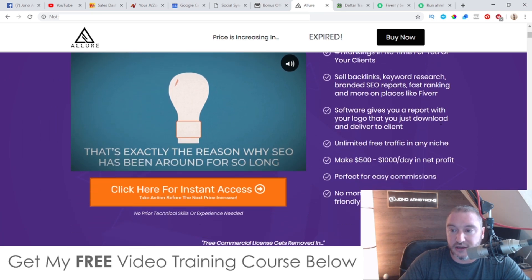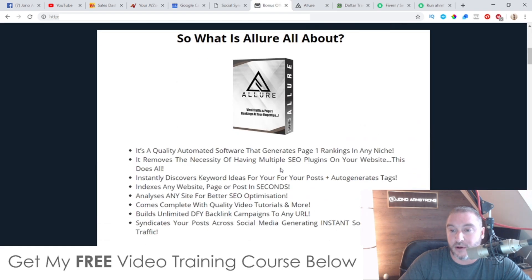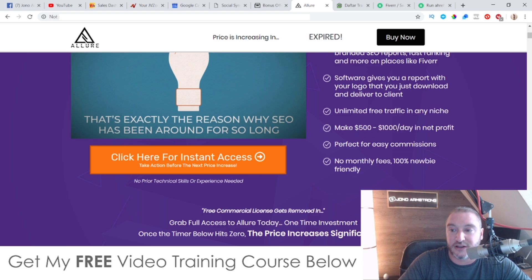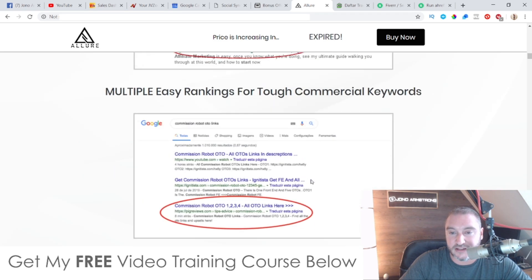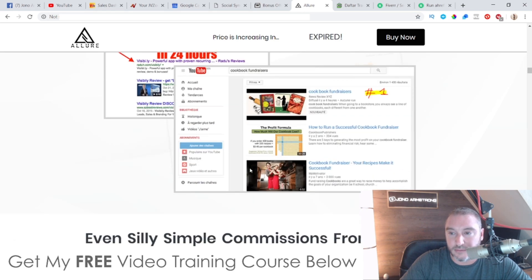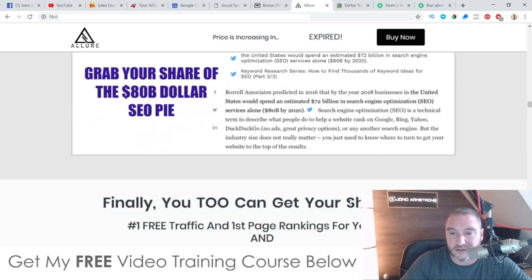The software gives you a report with a logo that you can download and deliver to your client. You can also sell these reports on Fiverr. The sales page claims unlimited free traffic to any niche and making $500 to $1,000 a day in net profit — this is questionable, depending on how many gigs you run on Fiverr and how popular your gigs are. If you're going to be using this for your own offers, it also depends how far up in Google you get. The sales page also notes: no monthly fees, 100% newbie friendly.